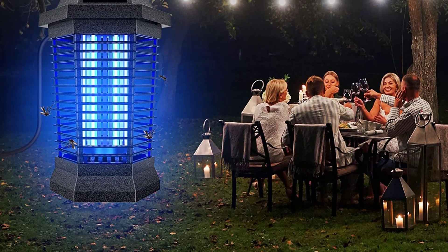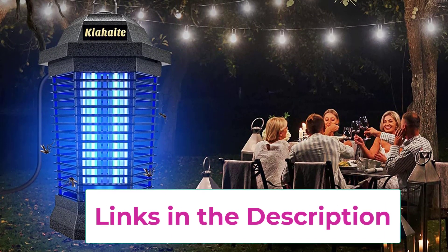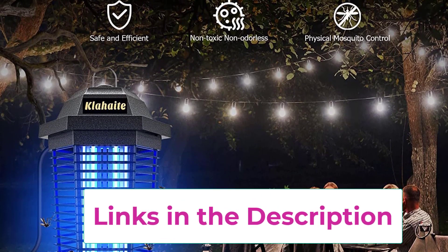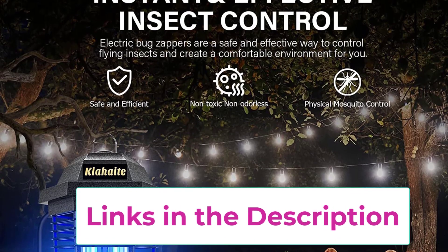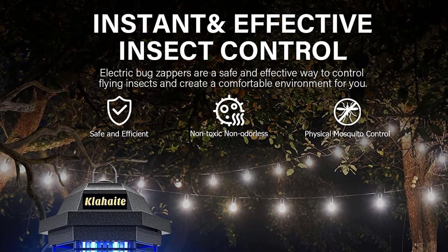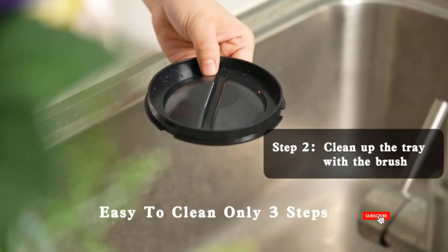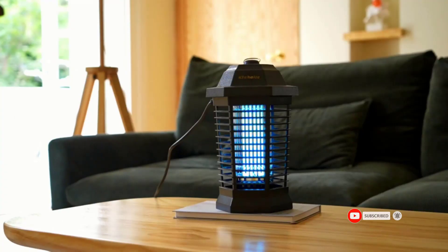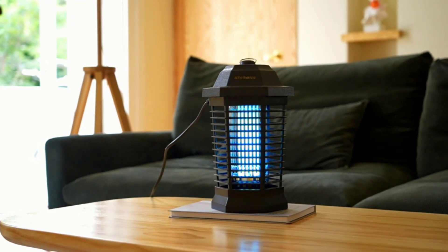Eco-friendly and safe — the bug zapper is EPA-registered, safe for your family and pets. The protective housing design prevents people and pets from accidental contact, and electrocutes mosquitoes physically so you don't have to put up with the smell of insecticides and attractants. Wider range — this highly effective fly zapper features a 4200V high-voltage grid with an effective range of up to 2,100 square feet. Ideal for backyards, garden, garage, patios, balcony, workroom, etc.